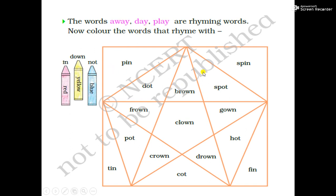Likewise, here are some rhyming words given. We have to color those rhyming words according to the instructions given. We have to fill red color in those words which are rhyming words of this group: in, pin, spin, fin, tin. All these words are a combination of rhyming words.